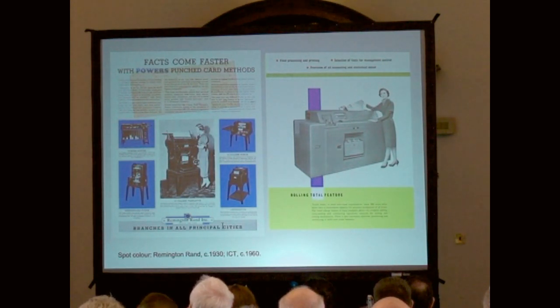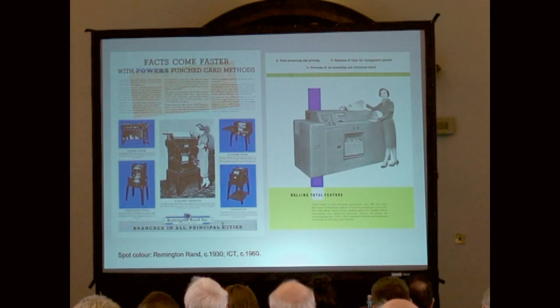That technique of adding blocks of colour gets the name 'spot colour' — a term that emerges sometime between the wars, perhaps a little earlier. On the left there's basically a black and white advertisement and colour has been laid onto it, just to smarten it up and make it look more visually attractive — which, of course, is the purpose of advertising. If you took a magnifying glass to that, you would see it's a pure colour: no half-tones on the blue. It's just a solid block of colour. Same on the right, which is from the 1960s, from ICT, showing similar equipment in its streamlined version — blue, yellow, and red, just three primary colours laid on.